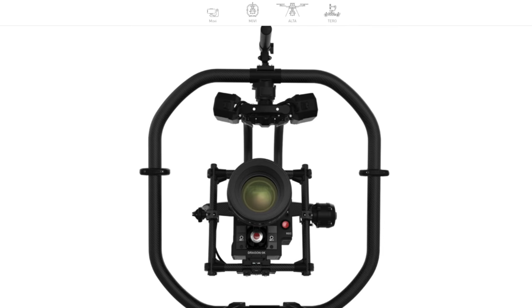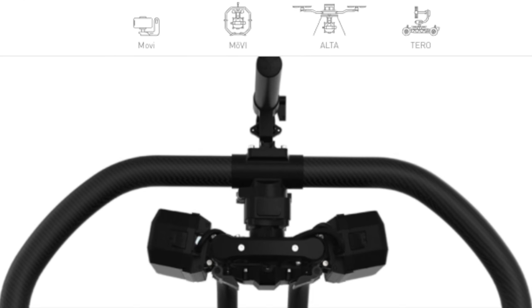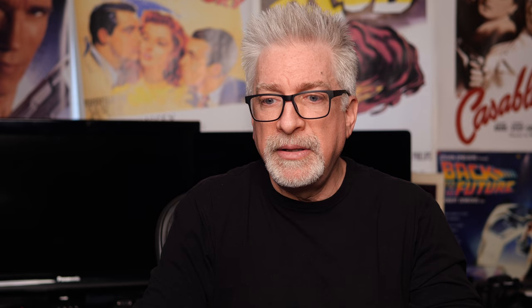These cameras have in-body image stabilization that the big boys don't. Autofocus that the big boys don't, though we also all know that not all AF is created equal. They are all dramatically smaller than the big boys — lighter, capable of being used in tight spaces where the big boys can't go. Yet these hybrids can take advantage of the very same technology by the same manufacturers used in the biggest Hollywood productions, like gimbals, to get the same fluidly dynamic shots.